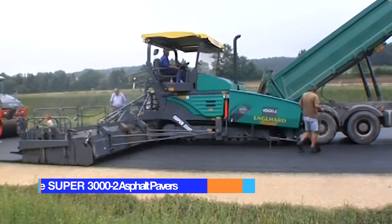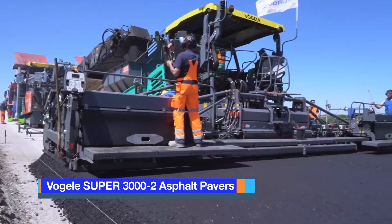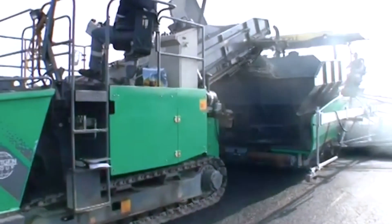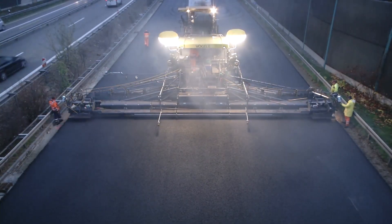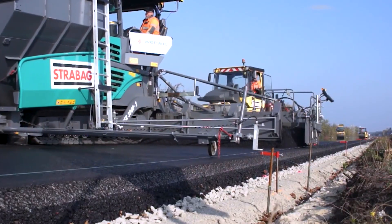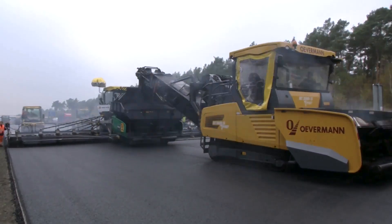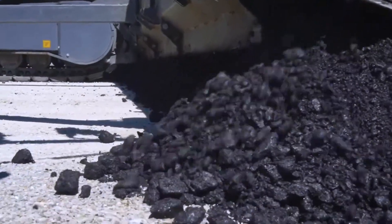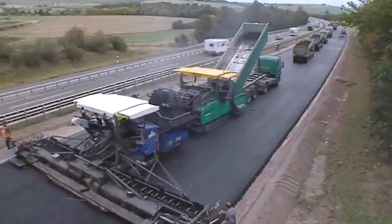The Vögele Super 3000-2 Asphalt Paver is a German-engineered asphalt paver built for one purpose: delivering massive road construction projects with unmatched speed, precision, and power. This colossal machine combines compaction and material spreading in a single seamless pass, producing roads that are perfectly even, smooth, and ready for use.